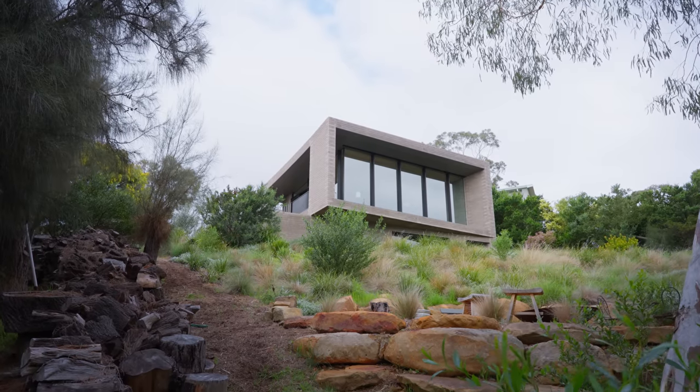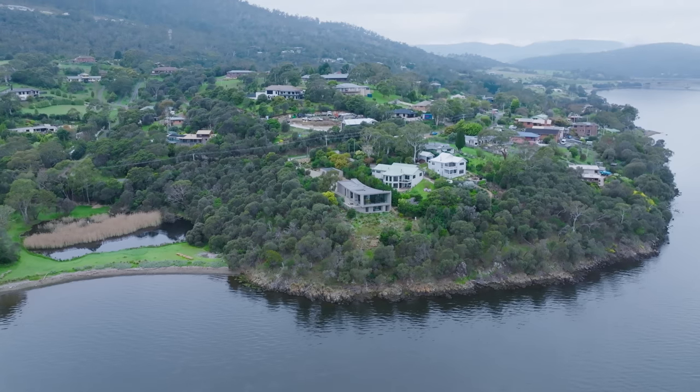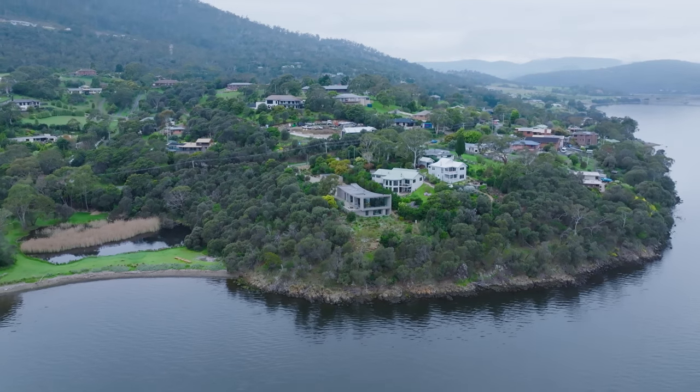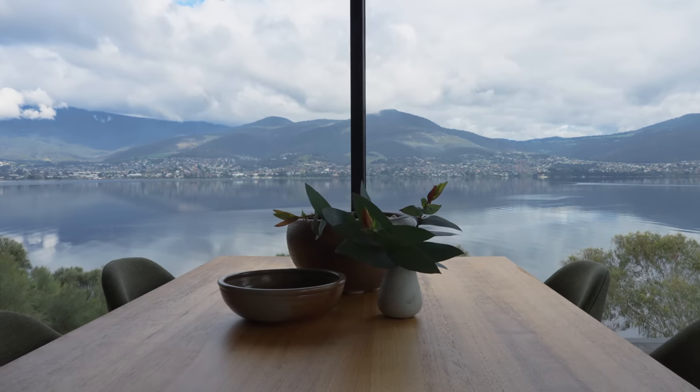Hello, I'm Amy Hallett and I'm one of the directors from Topology Studio, and we are the architects for House at Otago Bay. My name is Mel Schutt and I am the owner of the property. My husband and I have lived in large properties previously with multiple living spaces and multiple bedrooms. We really wanted a small footprint to feel like we can be part of the landscape while we are inside the house.